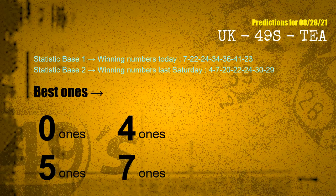According to the statistics above, with winning numbers today 07, 22, 24, 34, 36, 41, 23, and winning numbers last Saturday 04, 07, 20, 22, 24, 30, 29 — the frequent following ones are: 0s, 4s, 5s, and 7s.